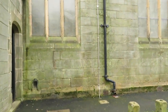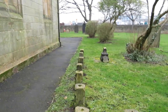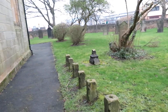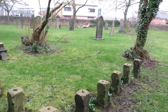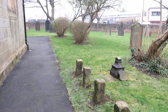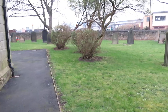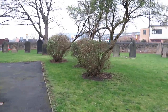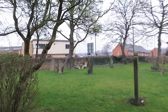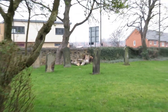Coming round to this side of the church, I'm not actually sure what these little stone pillars were for — somebody's bound to know but I don't. You can also see signs in the corner there of another tree that was unfortunately damaged in the recent storms.